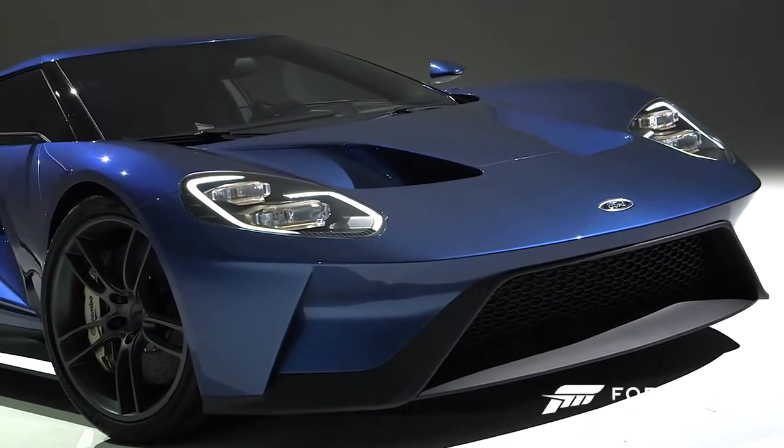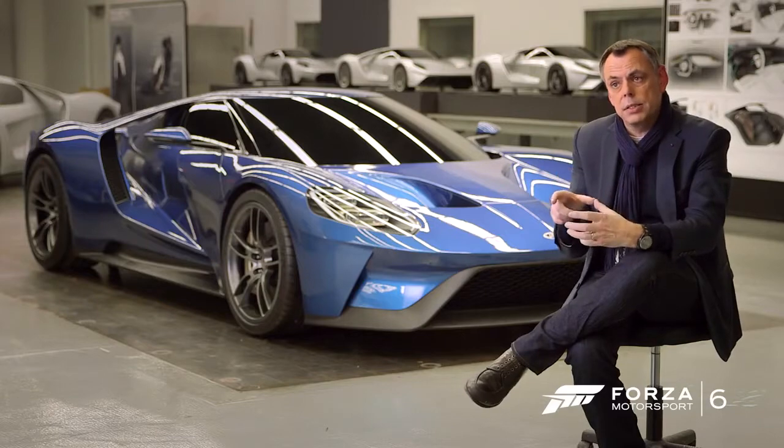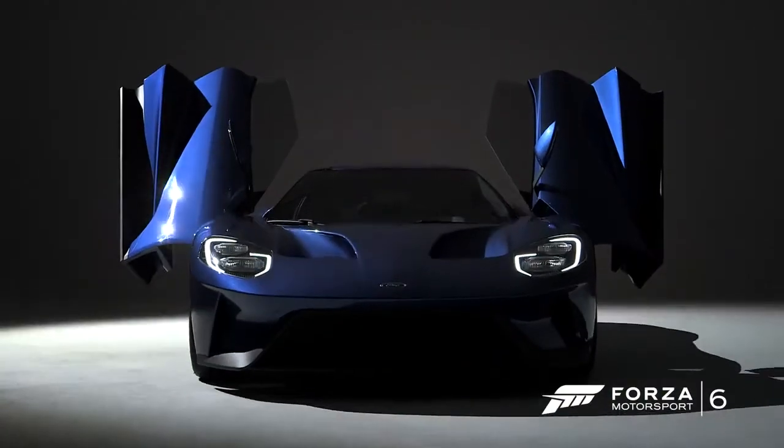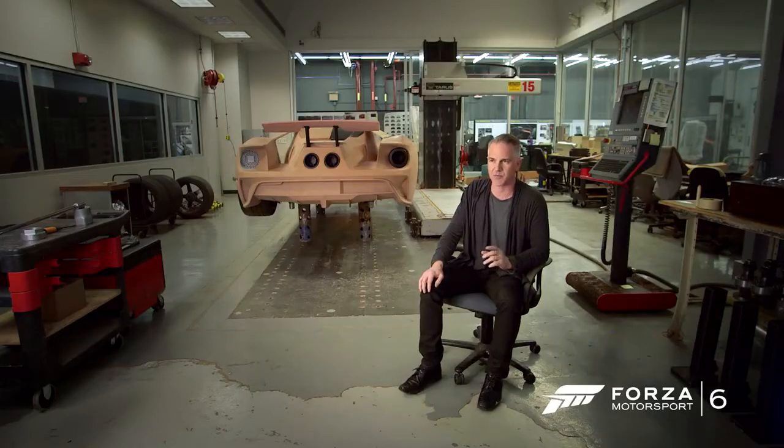There's a waterline that runs around the nose, just below the headlights. That waterline has a negative cutback, and that was something that was always on the original GT40. The headlights tend to be more squared off. It's not just styled — it's very intentional. Everything is there for a purpose.